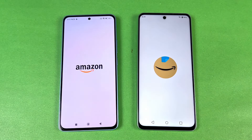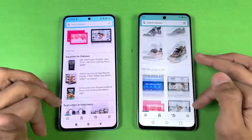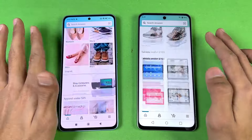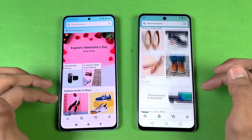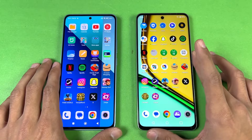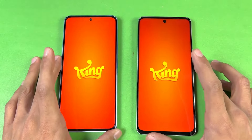Now let's open Amazon Shopping — this time Redmi is slightly faster. As far as scrolling is concerned, both phones feel really smooth, but slightly smoother overall on the Redmi Note 13. You can see sometimes the 90Hz display does not feel as smooth. Opening another app and this time it is very similar. Now checking some game applications — we have the Snapdragon 685, so both phones should perform equally.